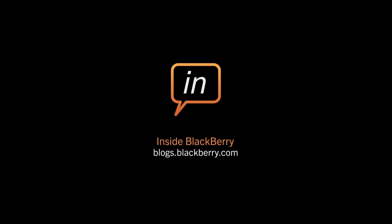And that's what you missed last week. Got questions or suggestions on what you want to see here on Inside BlackBerry Developers Blog? Let us know — we're listening.